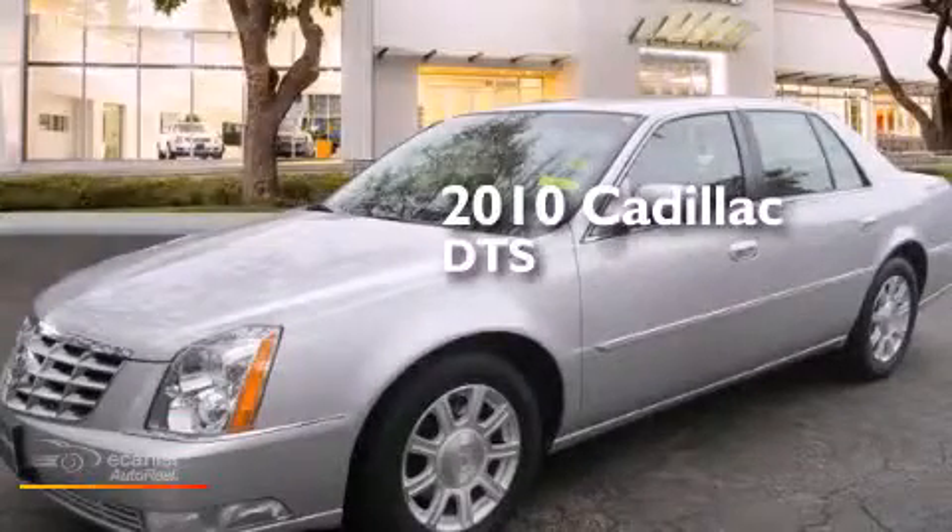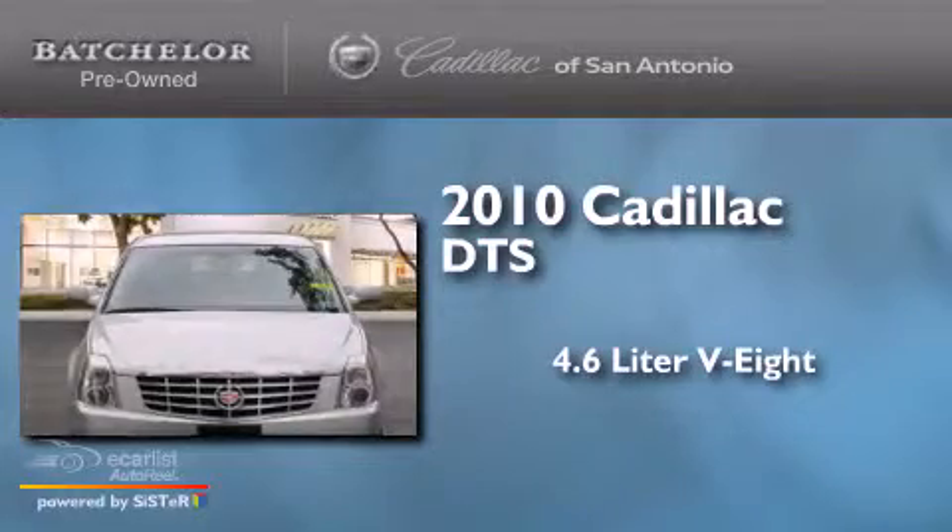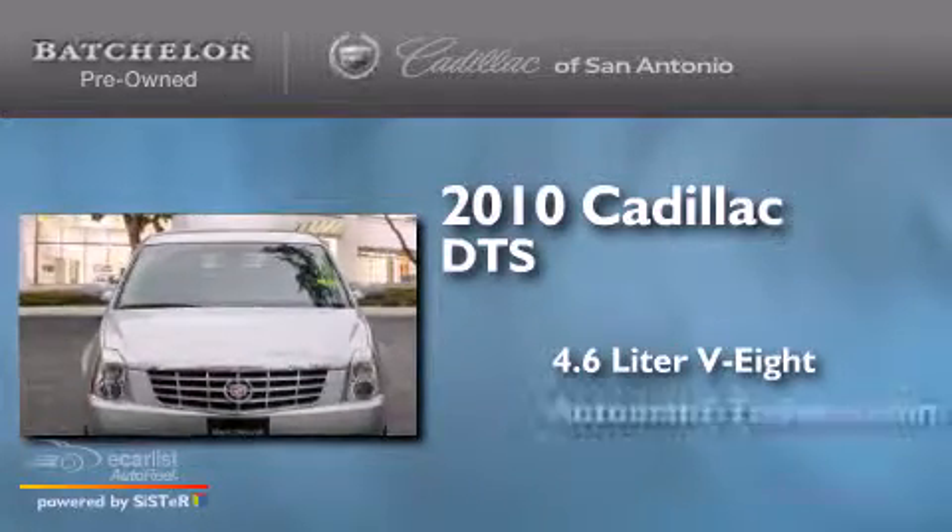This is a 2010 Cadillac DTS. It features a 4.6-liter, 8-cylinder engine and an automatic transmission.